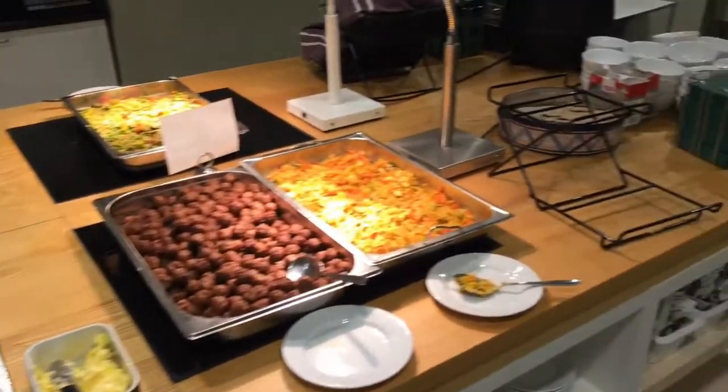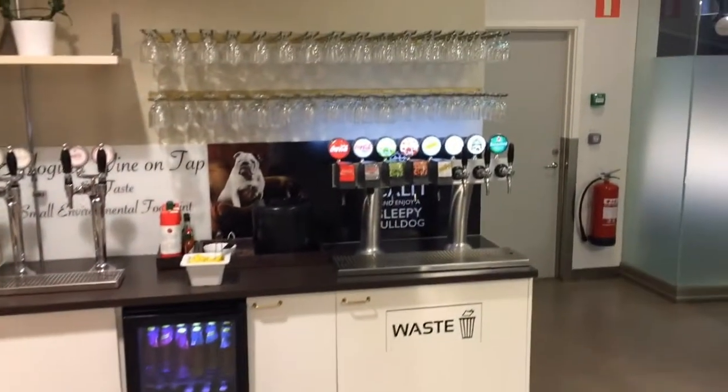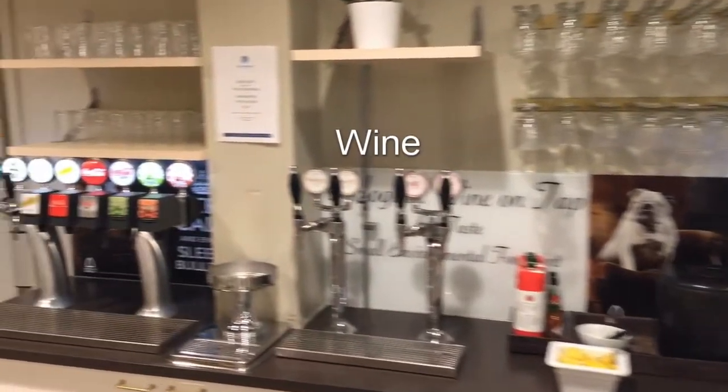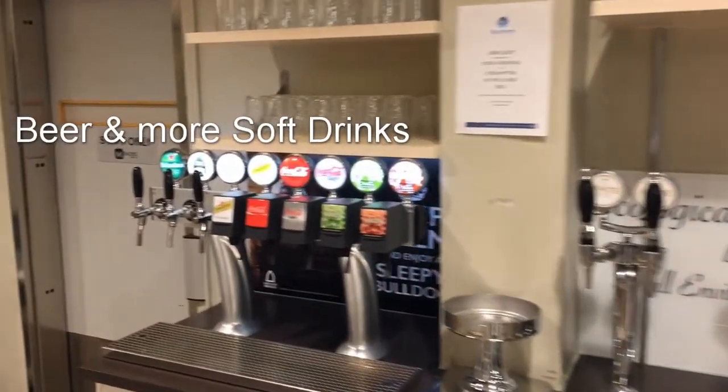The lounge food is similar to what I am used to from lounges in Swedish airports — quite a lot of healthy stuff and not a huge selection, yet totally sufficient, as long as it's tasty.